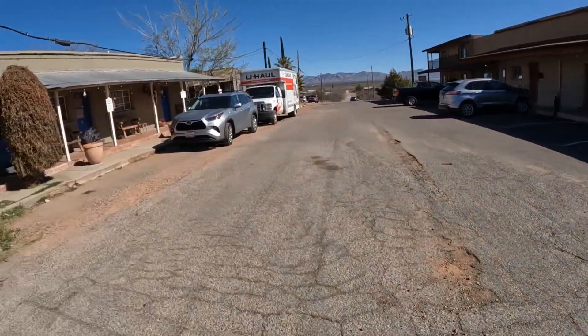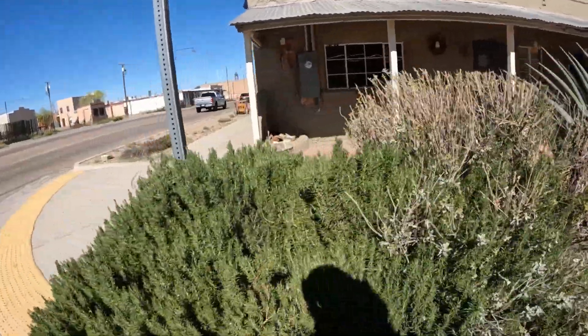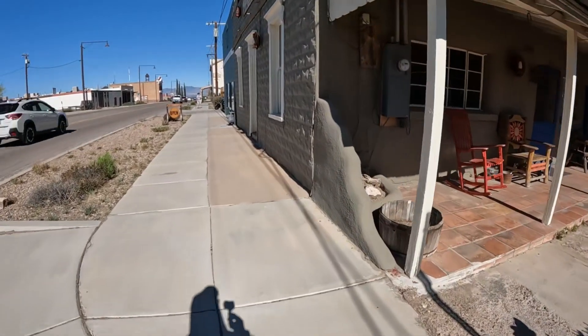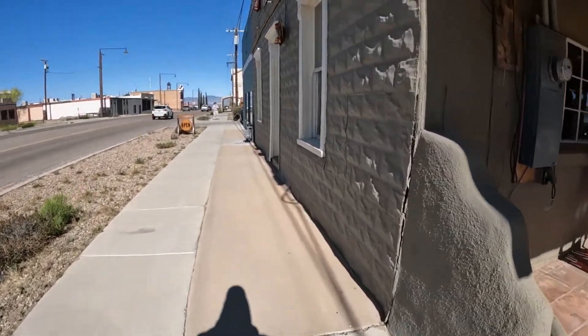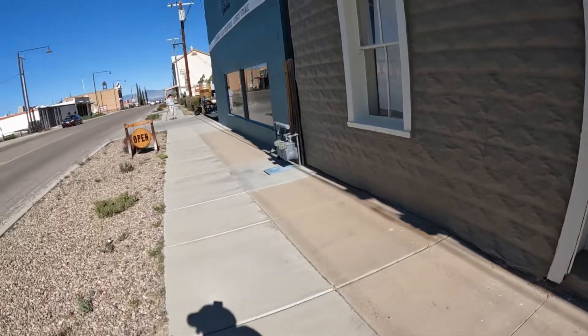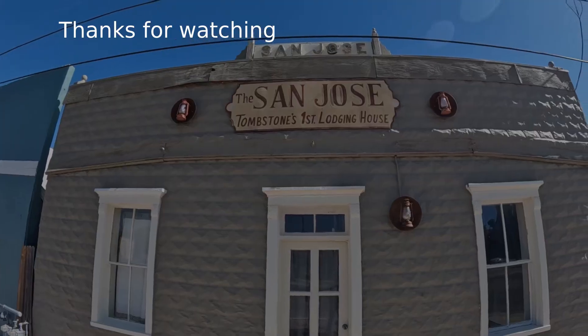I don't know if this is a hotel or apartments. That'd be cool if you didn't mind living so close to, you know, the big city. It's a lodging house. San Jose — San Jose lodging house.